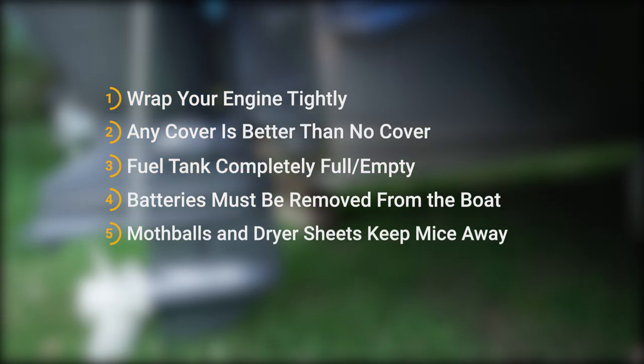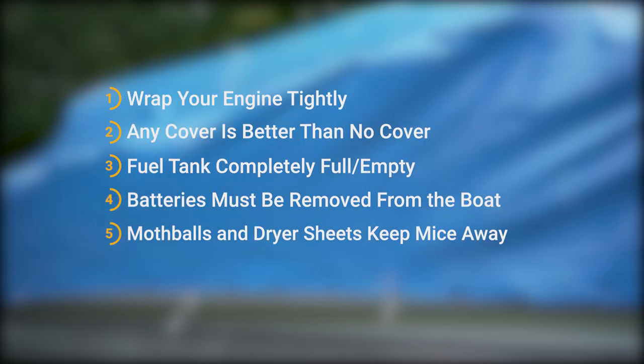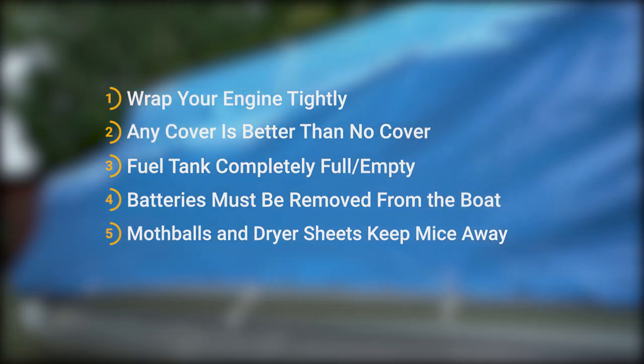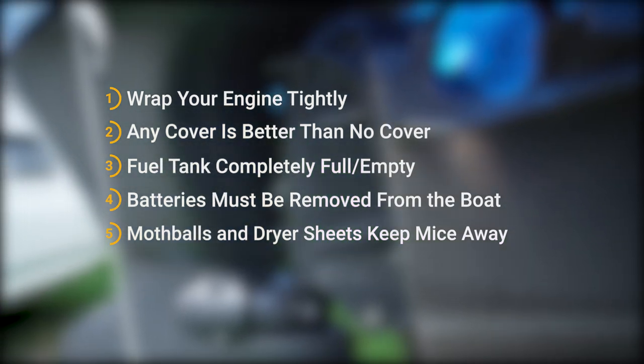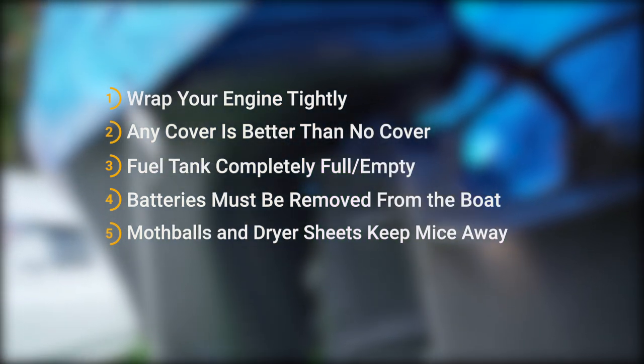In today's video we're going to cover: wrapping up your engine too tightly, any cover is better than no cover, whether you need your tank completely full of fuel or completely empty, whether your batteries absolutely must be removed from the boat for storage, and whether mothballs or dryer sheets will keep mice away.